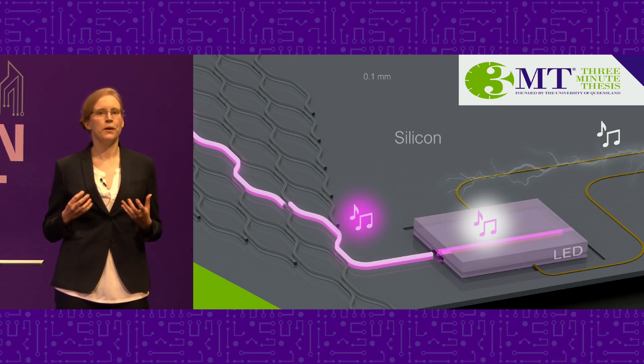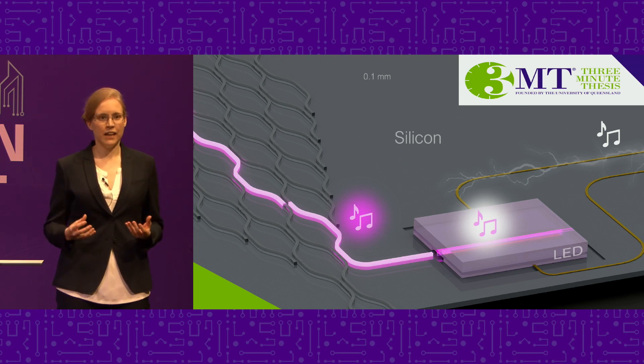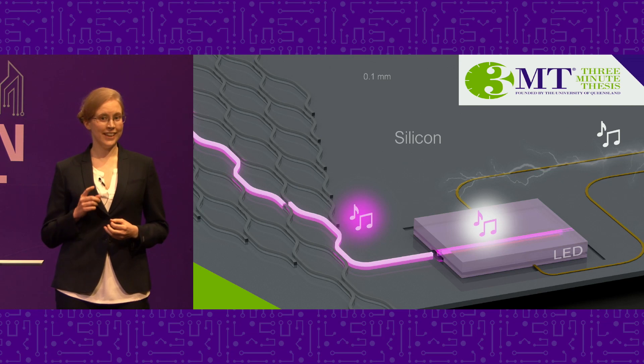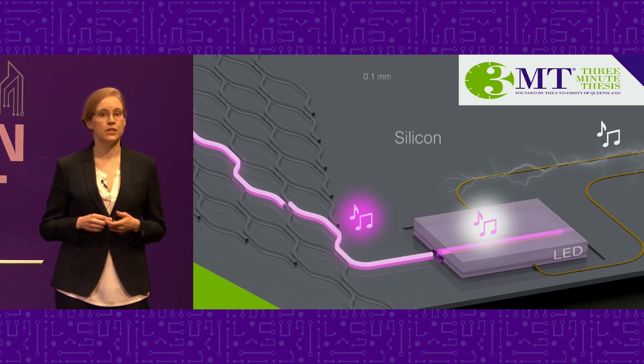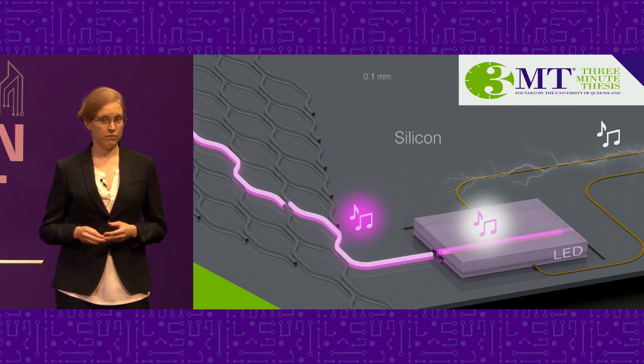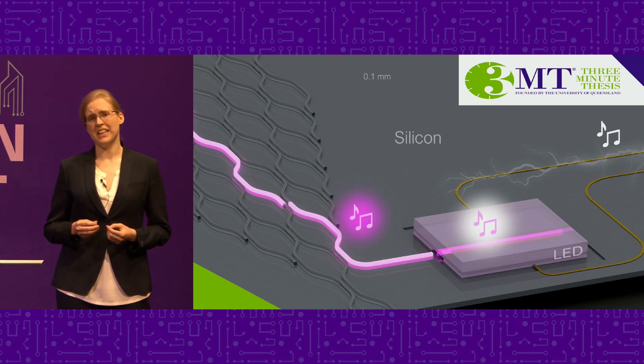Because light can carry more information and faster data, meaning you and your neighbors don't have to take turns watching Game of Thrones. And here is the awesome point: silicon, a semiconductor that is used in electronic devices, is awesome at transporting light. Though we do have a problem — silicon is very poor at creating light. So we need something else to make the light for silicon.